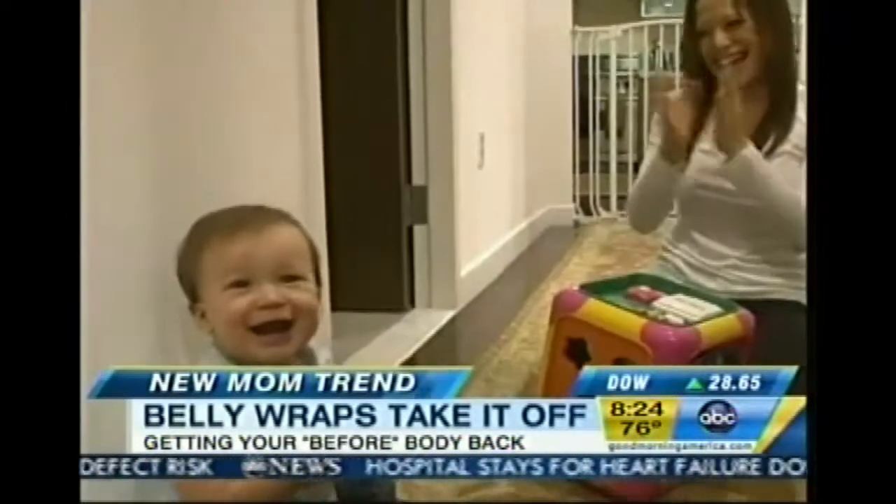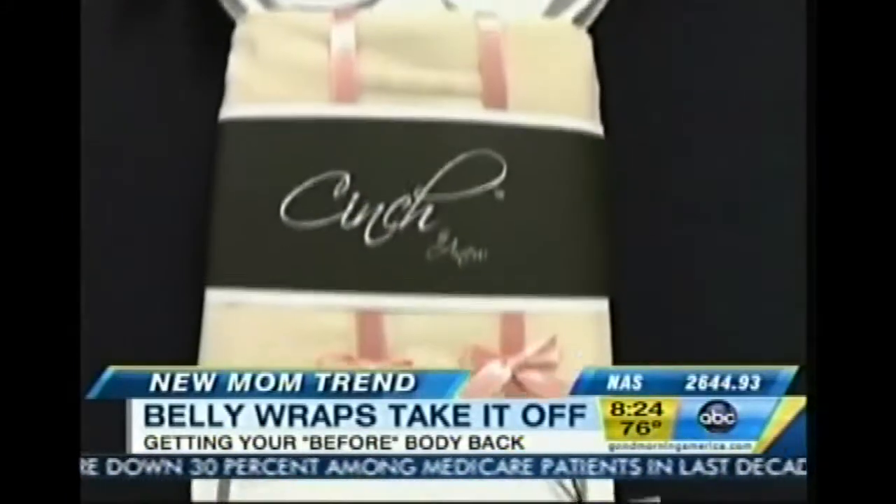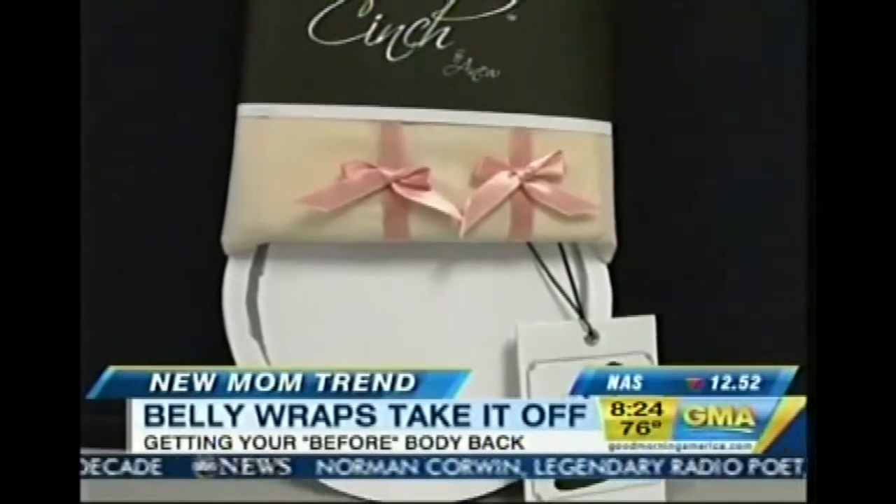In an effort to get her figure back, she turned to a shower gift she'd been given by a girlfriend called the cinch — a girdle-like apparatus she wore around her torso morning, noon, and night. As it works, you actually shrink with it, and so you tighten it up and you kind of watch your waist size go down.